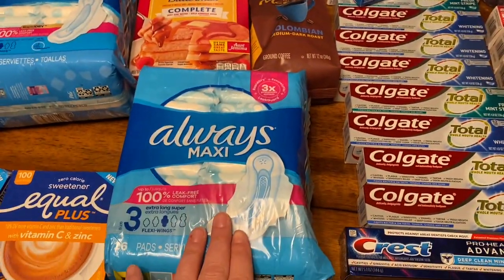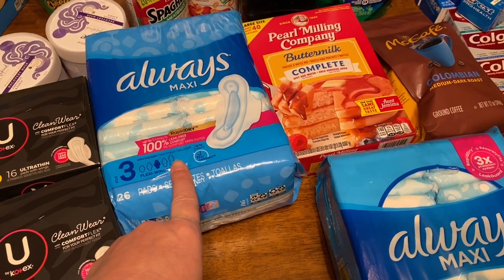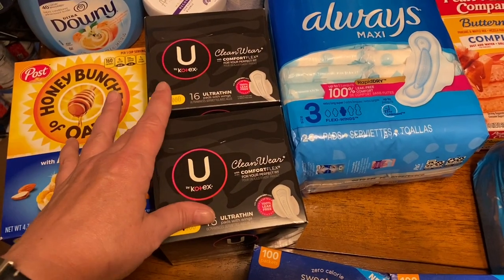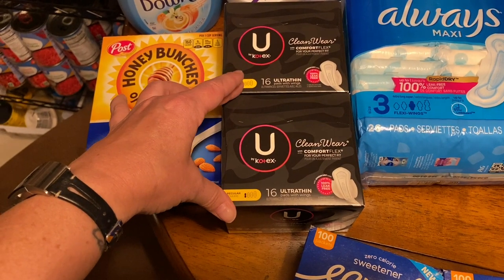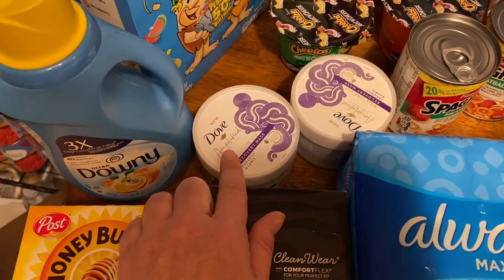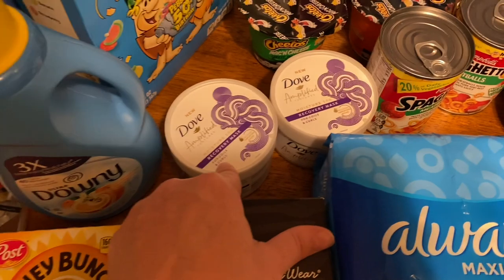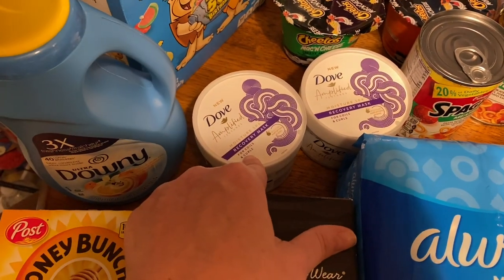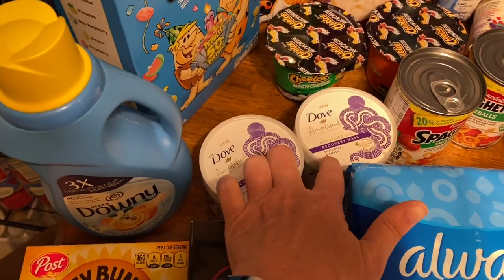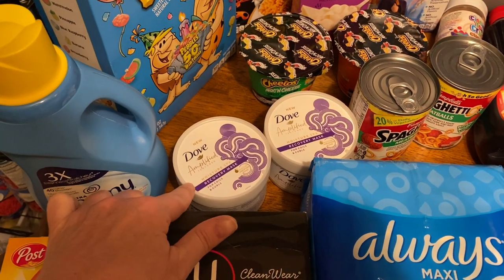Then we have mouthwash — four bottles of Scope or Crest with Scope mouthwash. Also in personal care, I've got two packages of maxi pads. I found these on clearance at Walmart and had a coupon for them, which made them a dollar each. We have two boxes of Fit pads with wings by U by Kotex. Then the last personal care items are two Dove Amplified Recovery Masks for coils and curls. I got these at Dollar General when they were having that huge sale — 10 cents a piece.